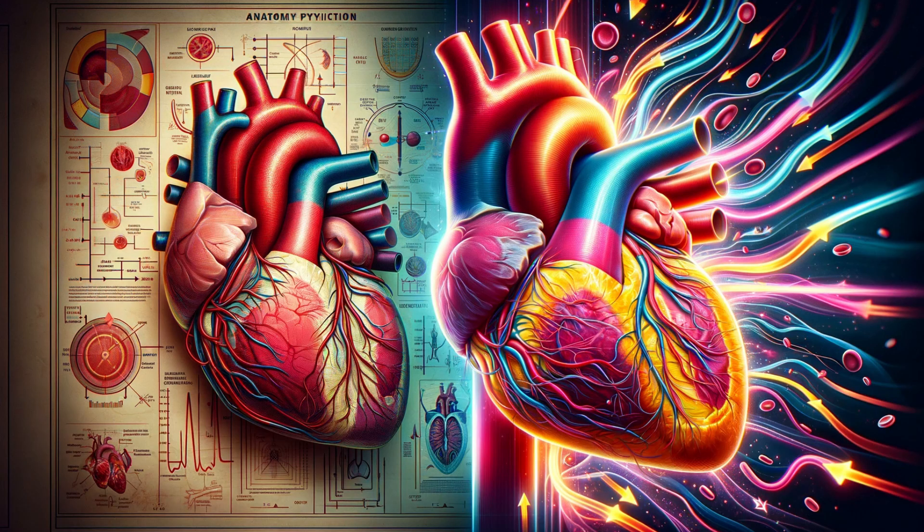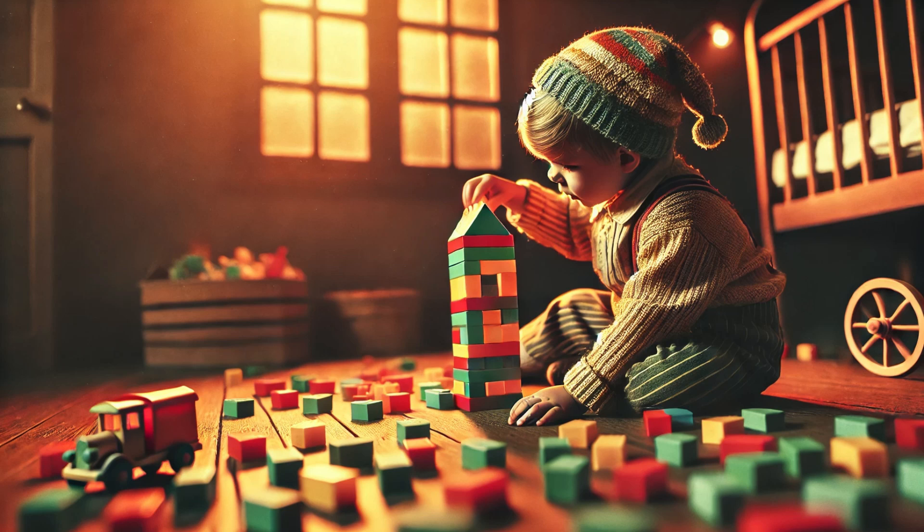Anatomy is all about structure. Think of it as the blueprint or the map of the body — what each part looks like, how big it is, and where it's located. Ever played with building blocks as a kid? Anatomy is like discovering each block and seeing how they fit together to form a castle, or in this case, a human body.